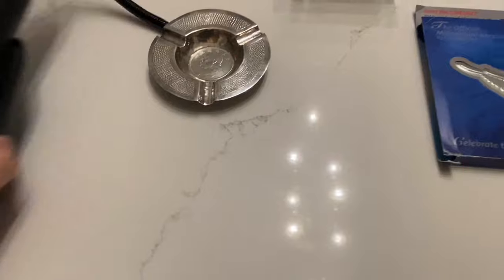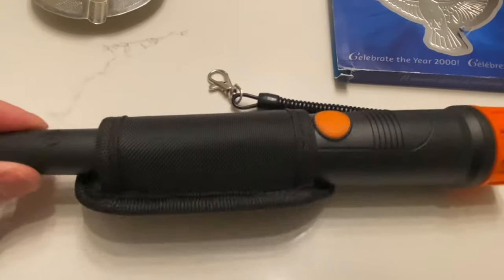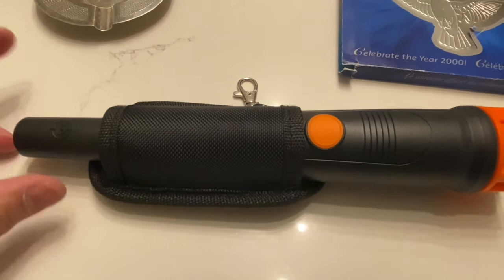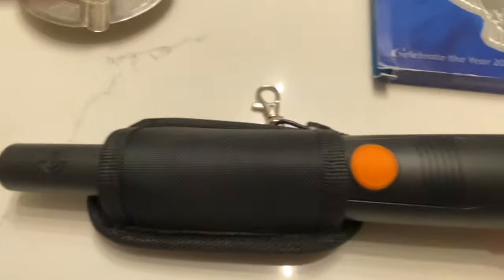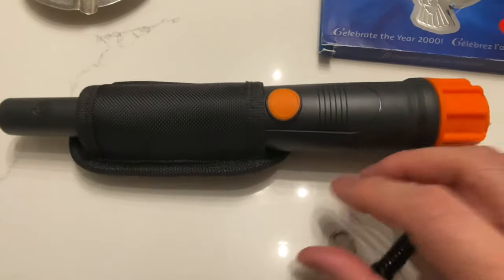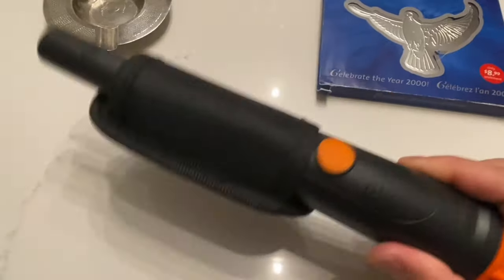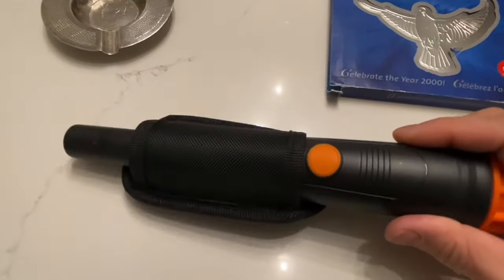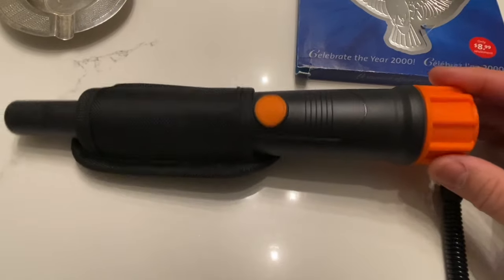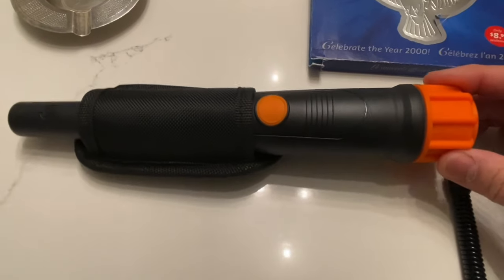And then here are the thrift store finds. I got this pin pointer. It's brand new, never been used, and it was only $5.99. I think the thrift store didn't know what it was, so they just gave it a random price. Maybe they thought it was like a Disney or Harry Potter magic wand or something. But it's waterproof, and I looked it up — this model sells for about $50 brand new. I haven't decided if I want to keep it.